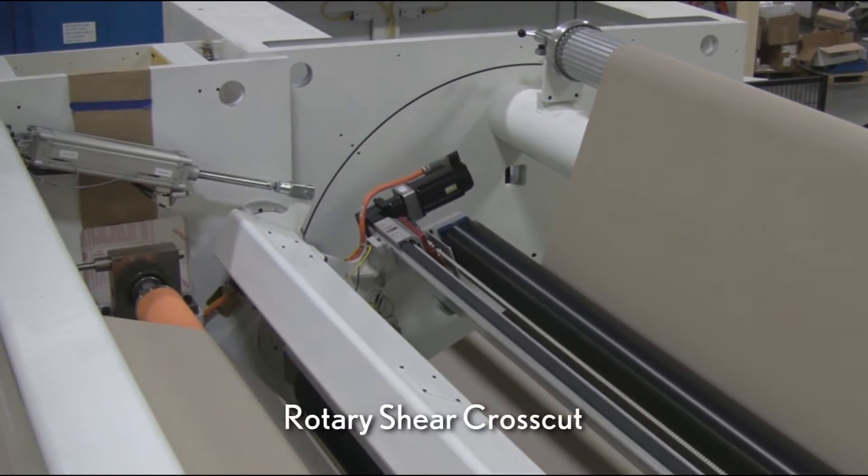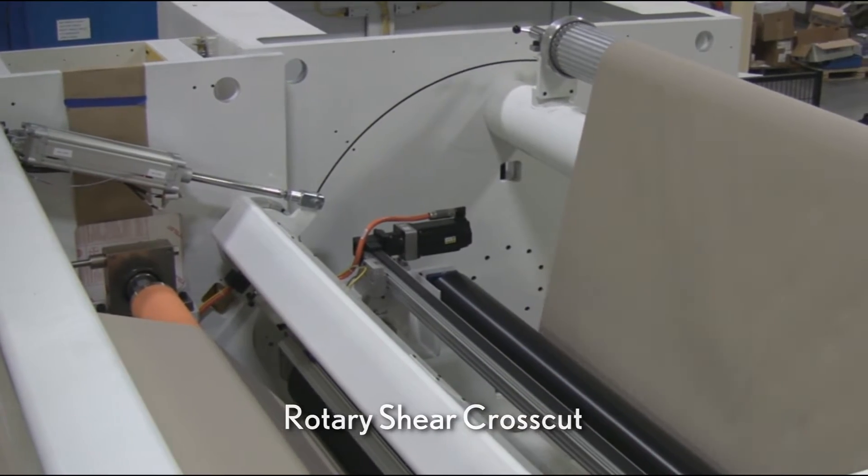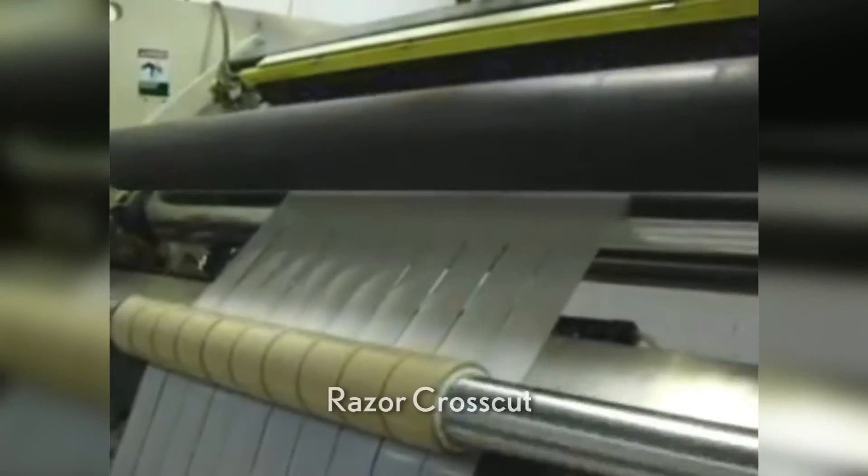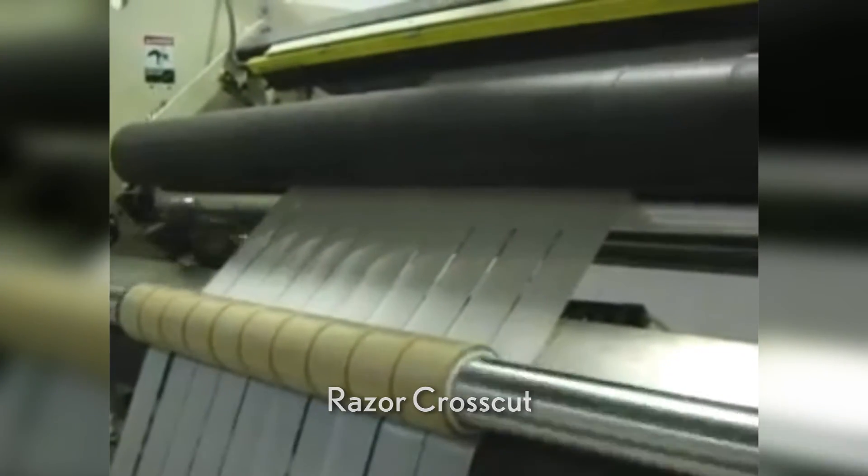Cut system options also include rotary shear cross cut for heavy gauge materials including plastic sheet, razor cross cut for high speed production of lighter gauge materials, and others depending on the application.